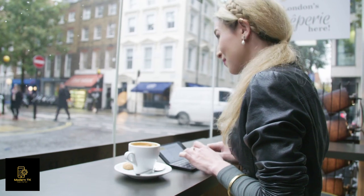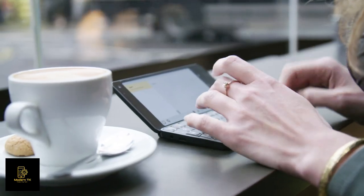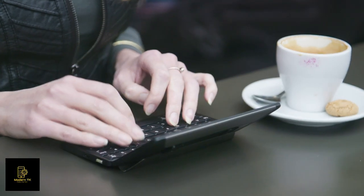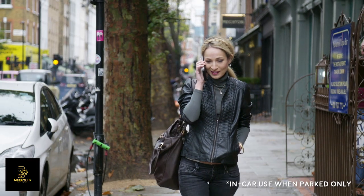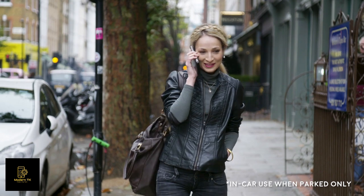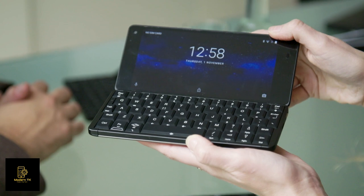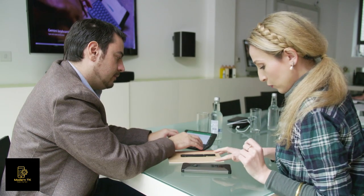Cosmo allows you to work in restricted spaces comfortably — on planes, on trains, in coffee bars. You can also hold the Cosmo and use it with ease whilst in the car, standing up, or on the bus. It's the only device you need to carry and small enough to fit in your pocket — a true all-in-one replacement for both your mobile phone and your laptop.